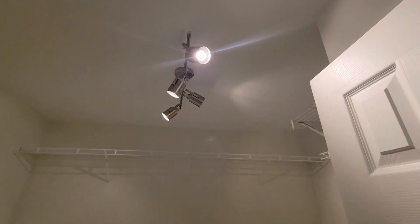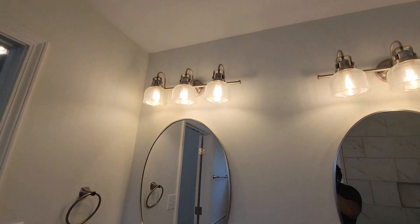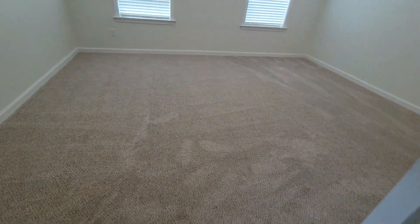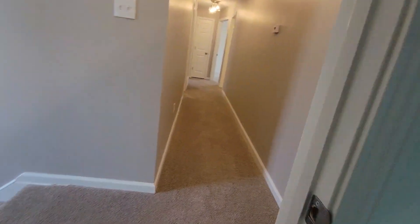Here's the closet — love the light, plenty of space. I went tile for the entire closet and bathroom. Double vanities, double mirrors, double light fixtures. New light fixtures throughout the hall as well.